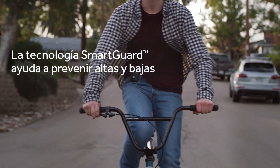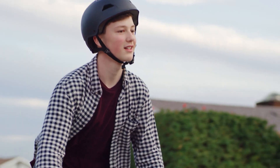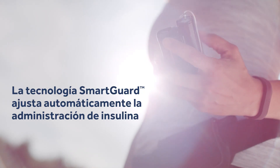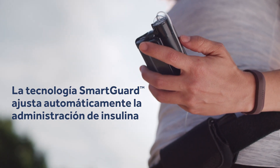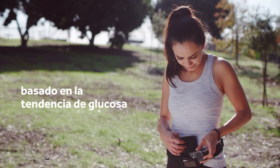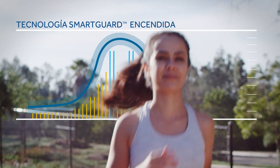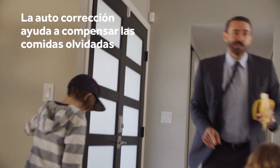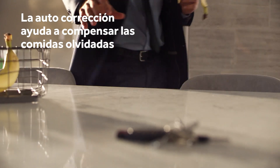SmartGuard Tech helps prevent highs and lows, which means less work for you to do throughout your day and night. SmartGuard Tech self-adjusts your insulin delivery every five minutes based on your sugar trend. It also features auto-corrections that can help cover an occasionally missed meal dose when life gets too busy.